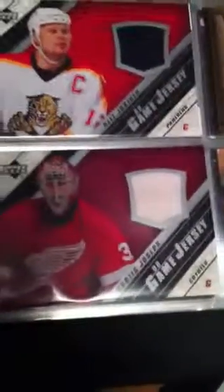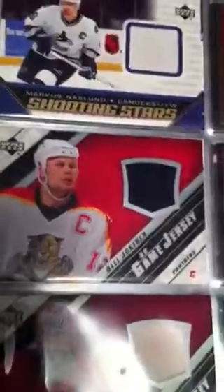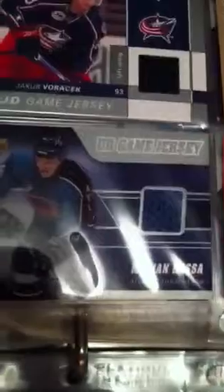Daniel Briere. Here we have an Alexander Pereznok. Curtis Joseph. Oli Okunin. Jacob Voracek. Marian Hossa. Andre Kostitsen. Here we got a Mark Savard, out of 15.